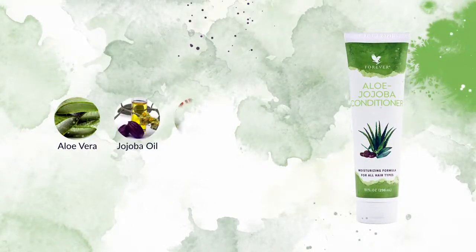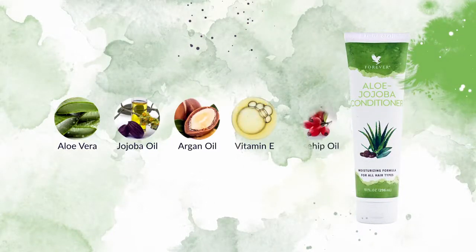Aloe and Jojoba form the moisturizing base for Aloe Jojoba Conditioner, enhanced by Argan Oil, Vitamin E and Rosehip Oil to fortify hair and keep it soft and hydrated.